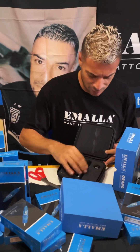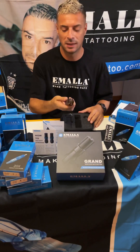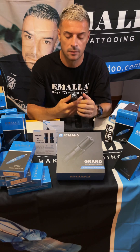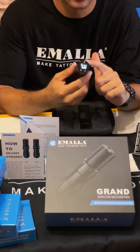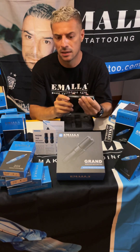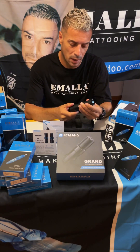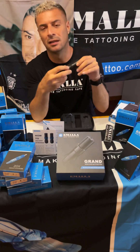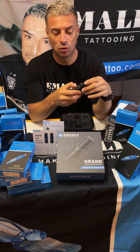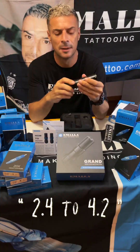Here we are. What came in this suitcase? We have the machine — it's incredible guys. Let's see how we can turn it on. The quality of the materials is really nice. I will show you later how we can cover and wrap the machine to avoid cross-contamination when we are tattooing. As I told you, this is the most interesting characteristic: you can change the stroke and it goes from 2.4 millimeters to 4.2 millimeters.